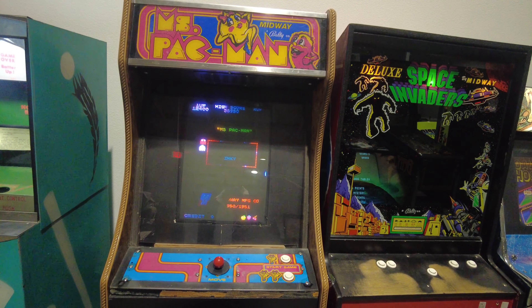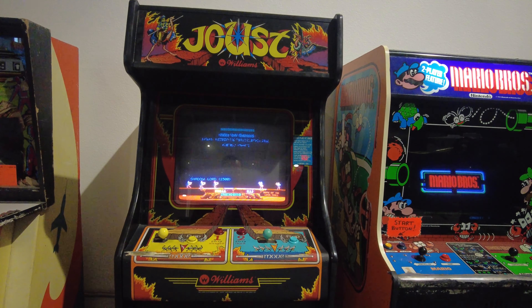Ms. Pac-Man, Joust — I played that a little bit back in the day.